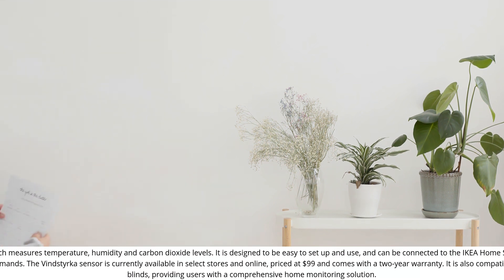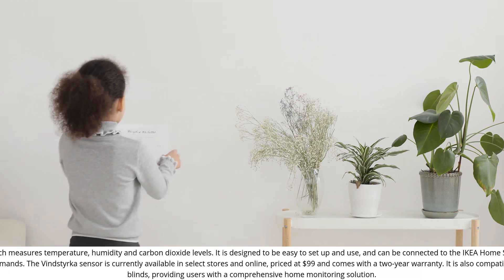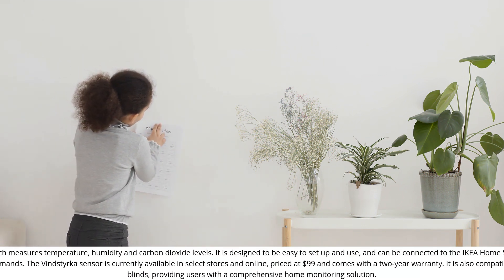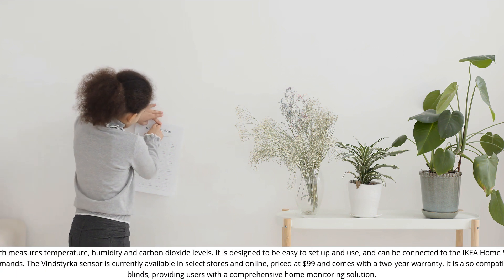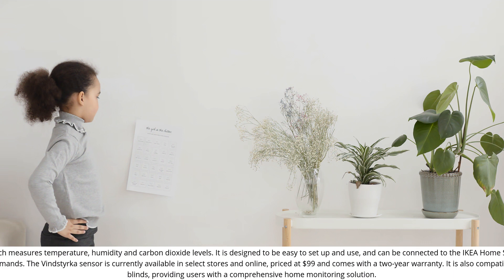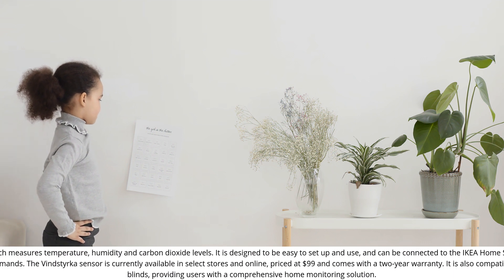The VINDSTYRKA Sensor is currently available in select stores and online, priced at $99, and comes with a two-year warranty. It is also compatible with other IKEA products such as the FYRTUR and KADRILJ Smart Blinds, providing users with a comprehensive home monitoring solution.